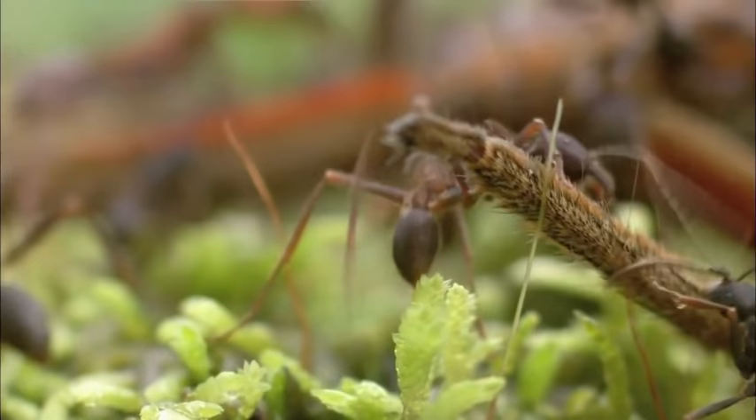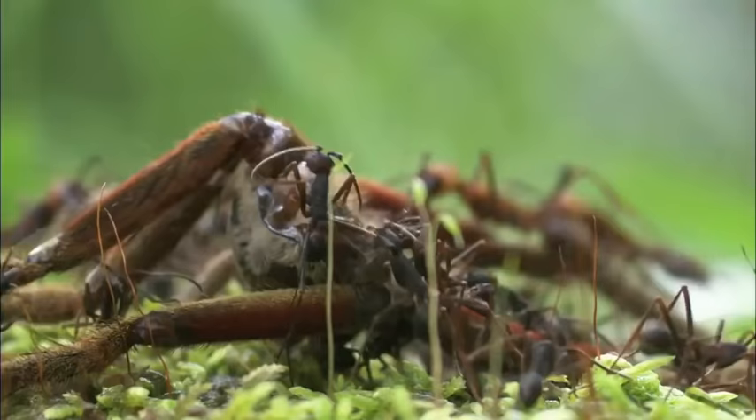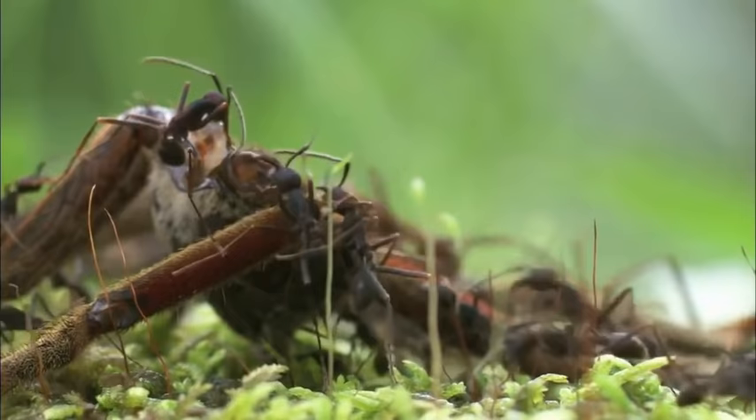With each battle won, fresh meat is ferried back to the nest. They've got this huge colony and a queen who may be laying 50,000 eggs a day. Ants are going out in foraging swarms, collecting live prey, which they tear apart and then carry back to feed to these carnivorous larvae.